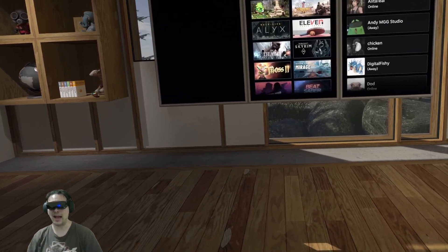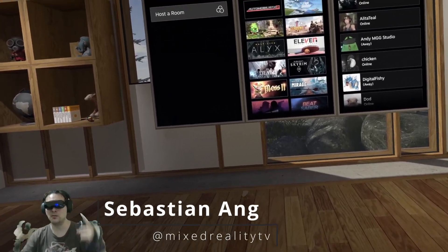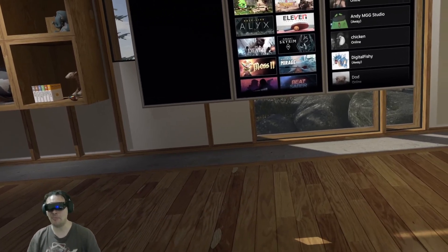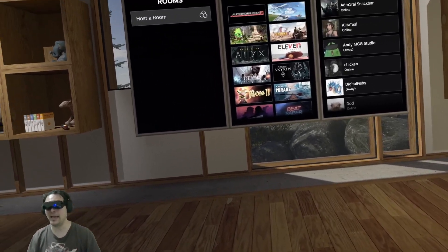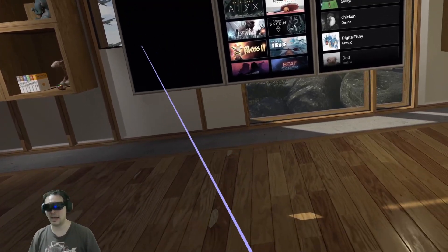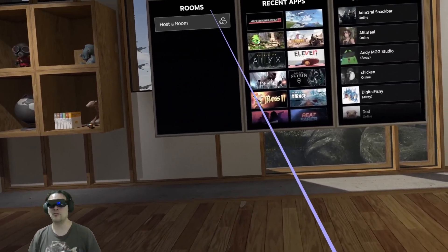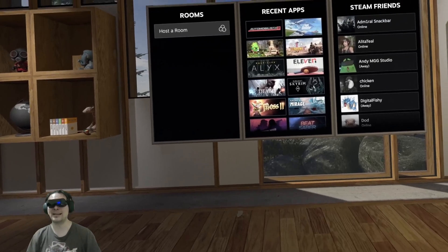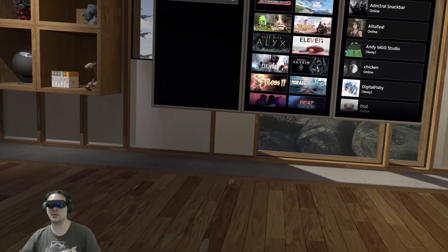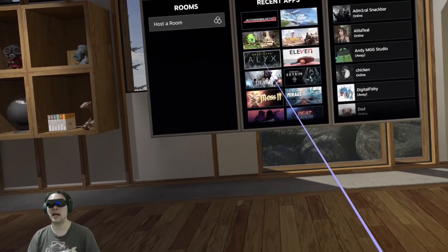Hi and welcome back to MRTV. I'm back here in the Big Screen Beyond in 2024. In my last video I showed you the Apple Vision Pro — that 4K micro OLED headset in SteamVR playing Half-Life Alyx. Now I want to do the comparison and check out this $999 headset. How good is it compared to the Apple Vision Pro? So let's go into Half-Life Alyx.